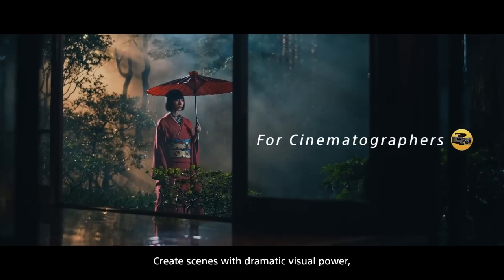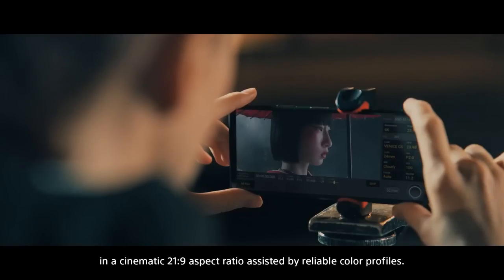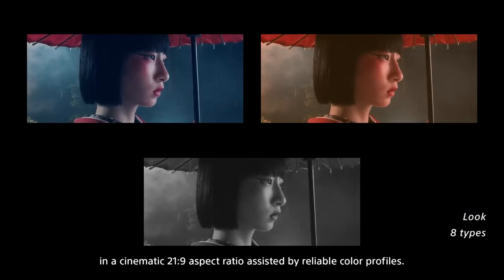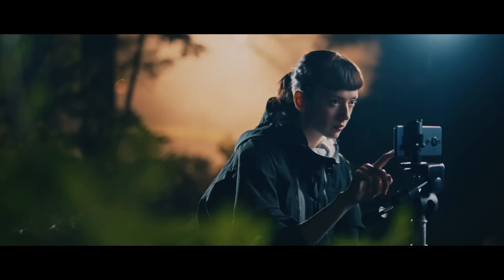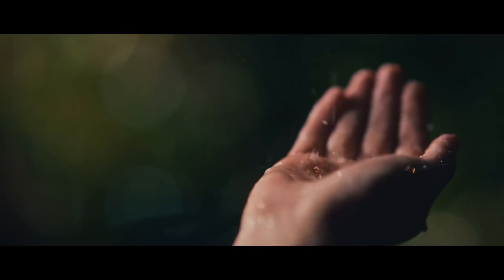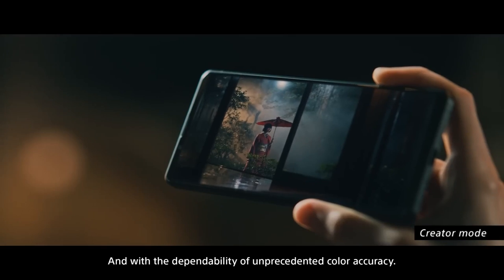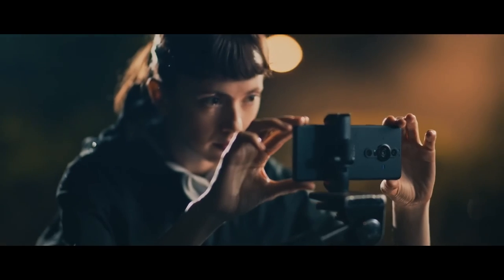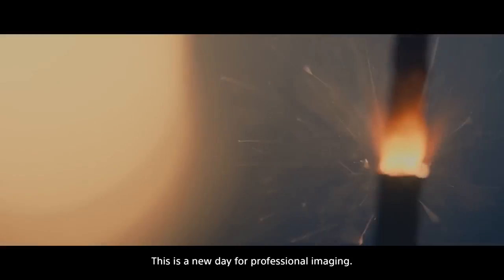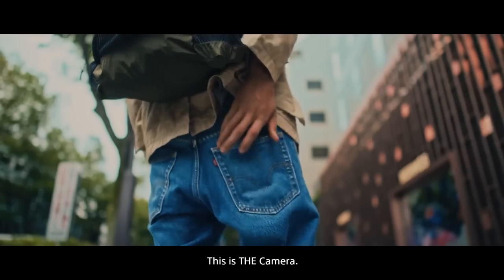Create scenes with a dramatic visual power in a cinematic 21 by 9 aspect ratio, assisted by reliable color profiles. Illuminate moments in time, and with the dependability of unprecedented color accuracy. This is a new day for professional imaging. This is the camera.